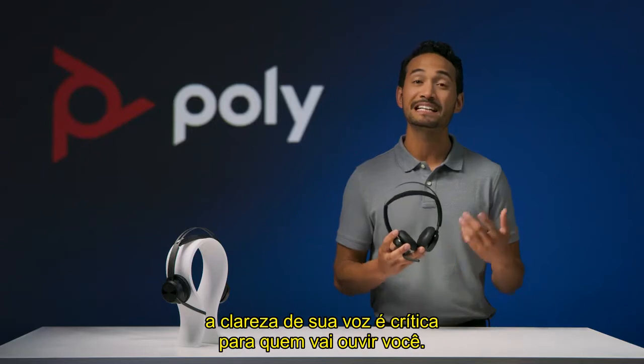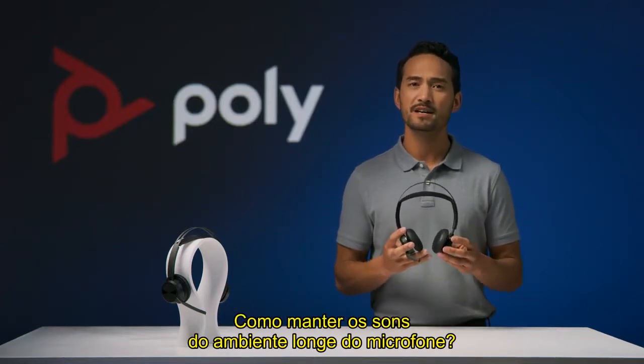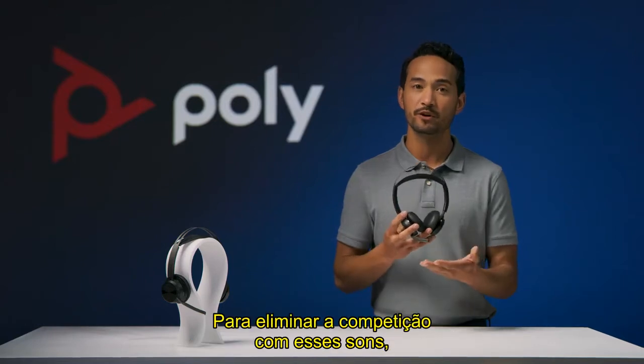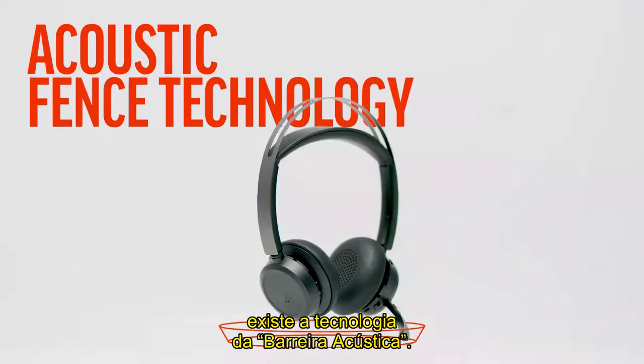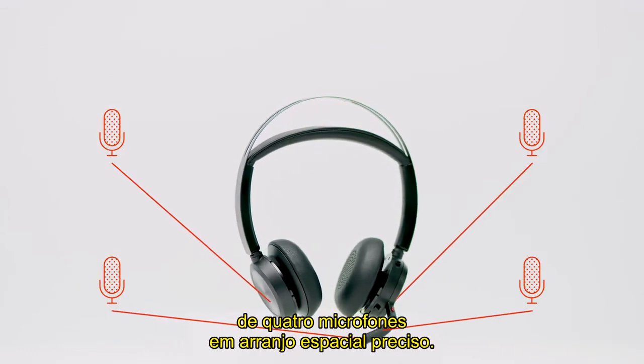When it comes to communication, the clarity of your voice is critical for your listeners. So how do you keep nearby sounds from entering the headset microphone and competing with your voice? That's acoustic fence technology. The Voyager Focus 2 is equipped with an array of four spatially aware microphones.